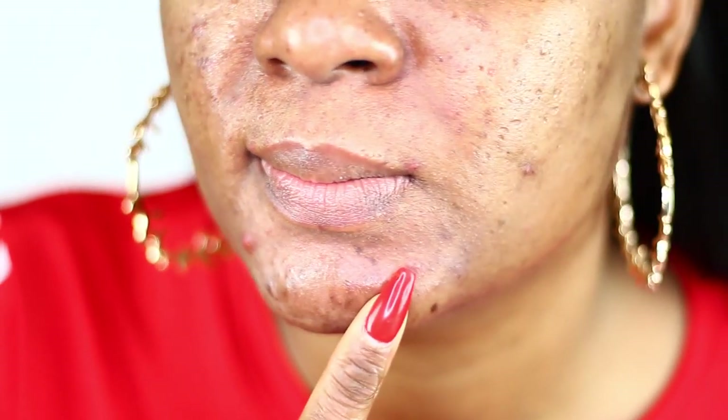Hi everyone, welcome back to my channel. Alright, so looking at my skin, you guys can see I have large pores, acne breakouts, acne marks, problematic skin.